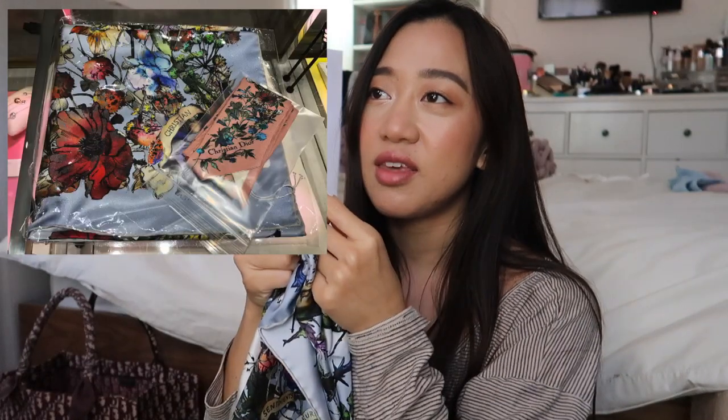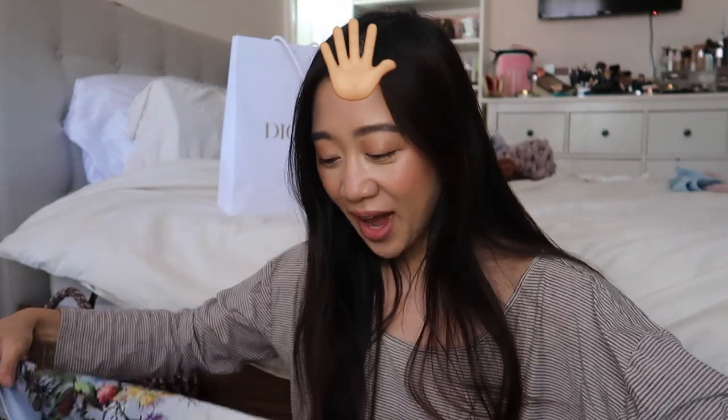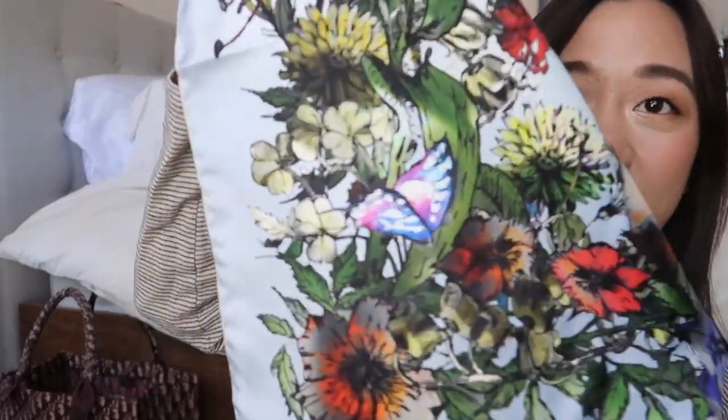I was initially debating between this and the normal mitsa scarf. I definitely didn't need both of them — I just wanted one piece from this collection. I ended up getting this one just because it's bigger, and I feel like I wouldn't have as much use for the smaller mitsa scarf. One reason I got this was to collect, but another reason is because Jisoo wore the Dior oblique as a headscarf — and as I am big forehead Maggie, I really wanted to do it. Essentially you would be wrapping it like this — just look how freaking cute that is. And look at this little butterfly, or maybe it's a flower, right over here. Just look at that — it's so pretty.